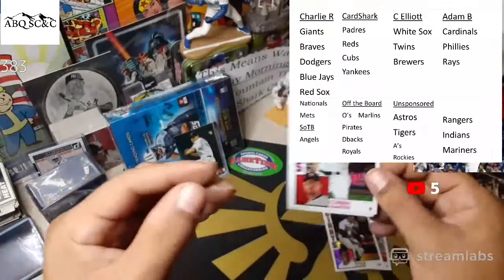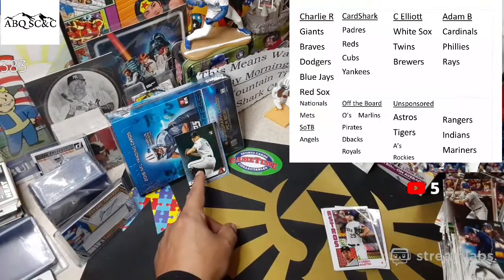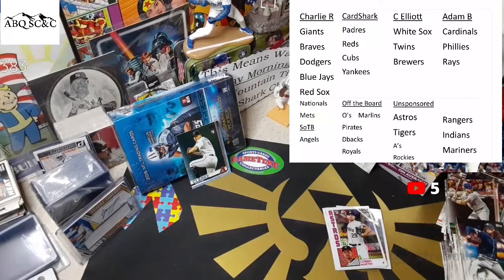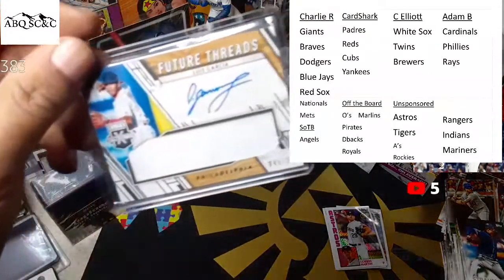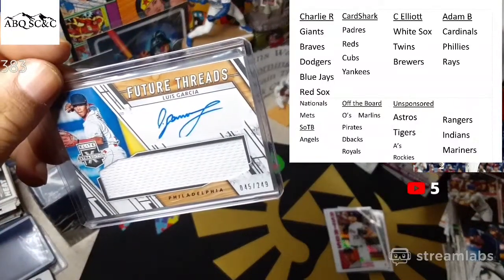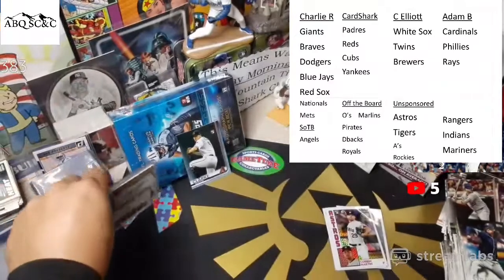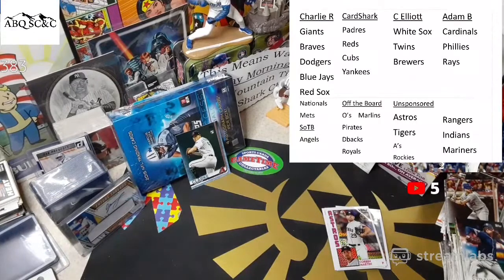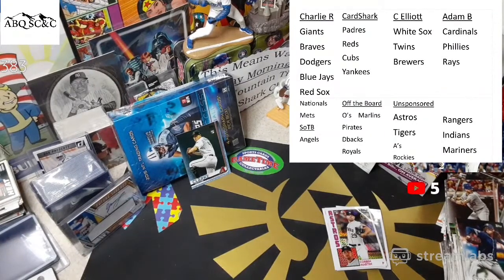So Corbin Martin, Willie Mays, John Duplantier, and Christian Yelich finish out the box. Getting that Sky Bolt — we're gonna wheel of destiny for Taylor Clark, probably tomorrow. Tomorrow is Sunday, so we'll do it during the auction — 11 a.m. mountain time — and we're gonna give away that Taylor Clark. Adam B gets the future threads Luis Garcia 45 out of 249. That's gonna do it for us — stay safe guys, have a great night, I got a lot of sorting to do. Appreciate you, see you later, bye!